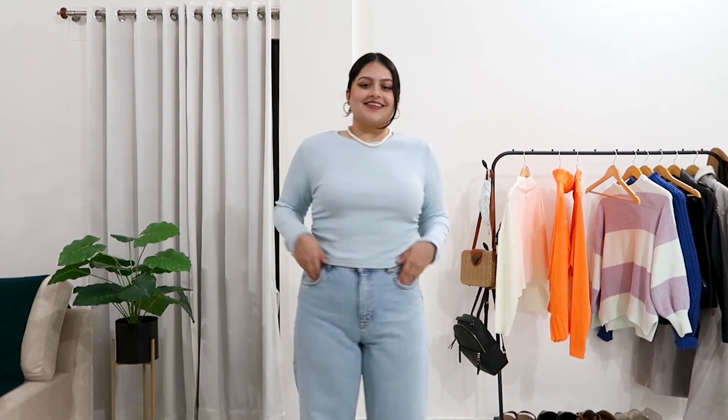Moving on to two more full sleeve solid tops that I love during winters and transitional weather like spring and autumn. This first one is in a really beautiful powder blue color — I love this shade. If you've seen my previous videos, you know I'm a big fan of powder blue and I love this color against my skin tone. It's a very basic powder blue full sleeve top with side ruching, and it's such a pretty piece. I got it for under 499, which is amazing.